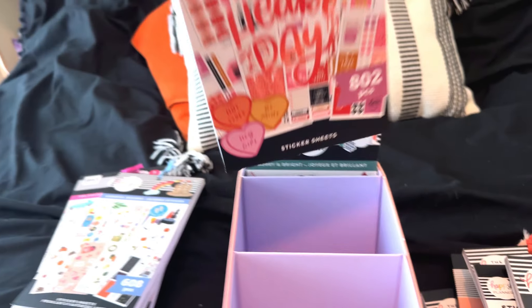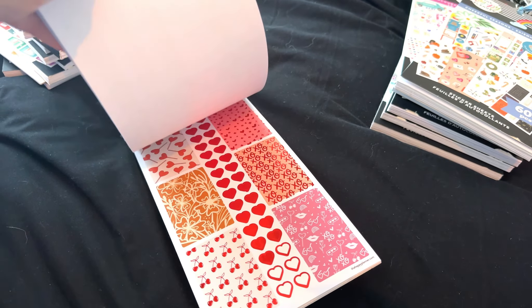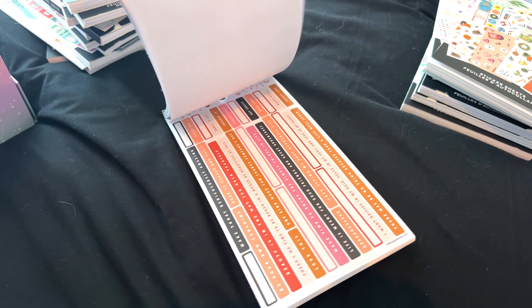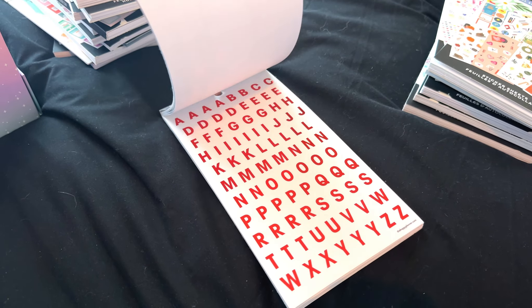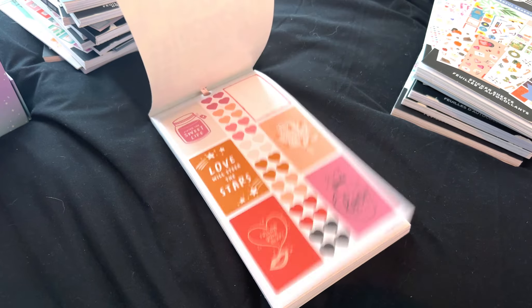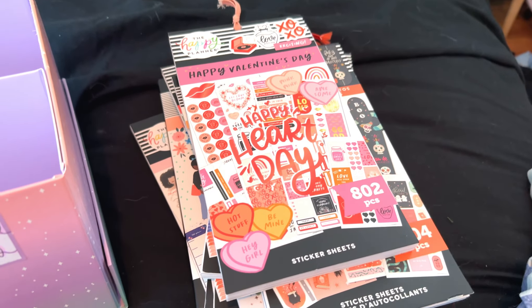This was from the Valentine's Day Be Happy box — such a cute box that I got. I think I did an unboxing of it — I'll put a link for it in an iCard as well as down below so you can go and see that. I really love this sticker book, it's really cute. It will definitely last me at least another two spreads, so we're going to hold on to that too.